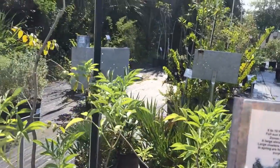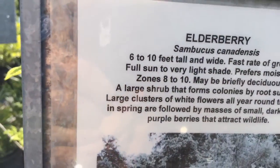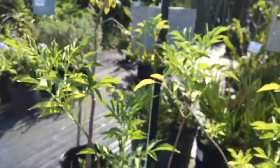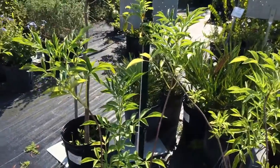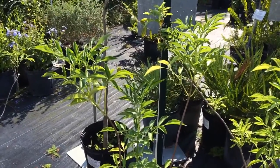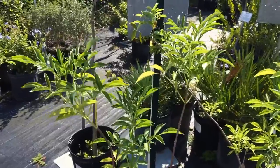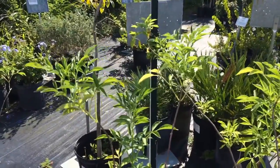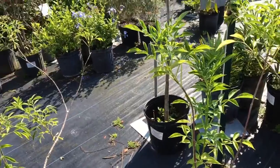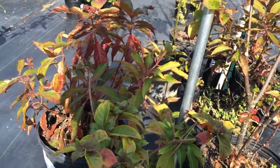Here we have elderberry. As you can see on the sign, the taxonomy is Sambucus canadensis. It can get between six to ten feet tall and wide, and they grow pretty fast. They like a lot of sun, grow well in zones eight to ten, and will flower. It's a large shrub that forms colonies by root suckers, with large clusters of white flowers all year round that peak in spring, followed by masses of small dark edible purple berries that attract wildlife.